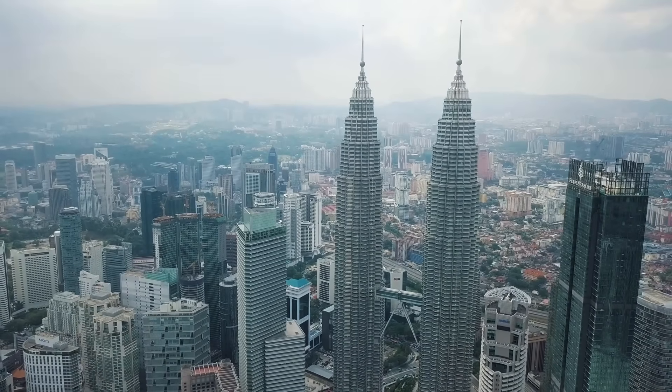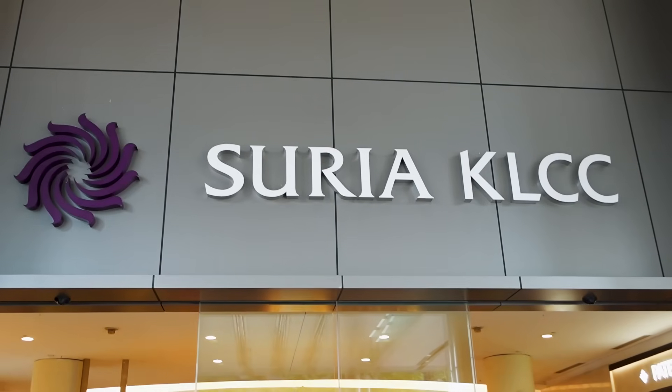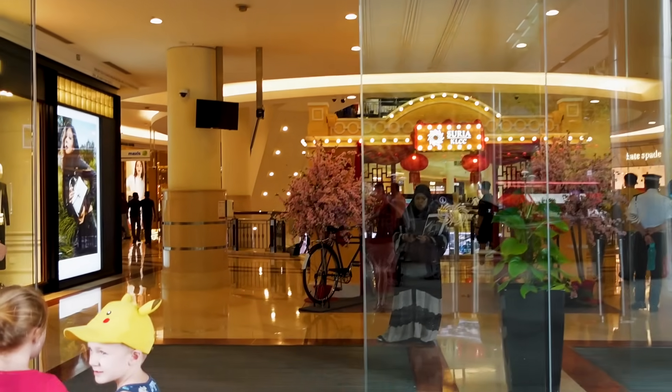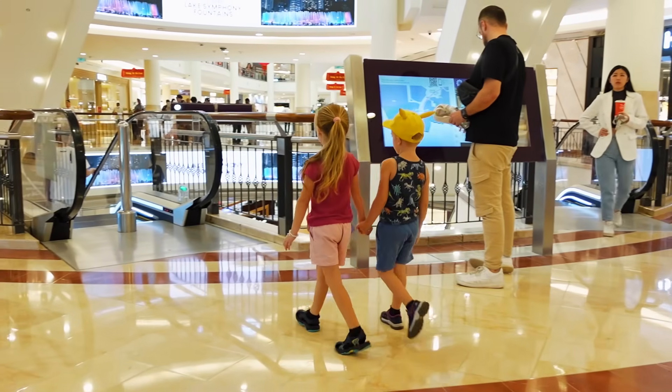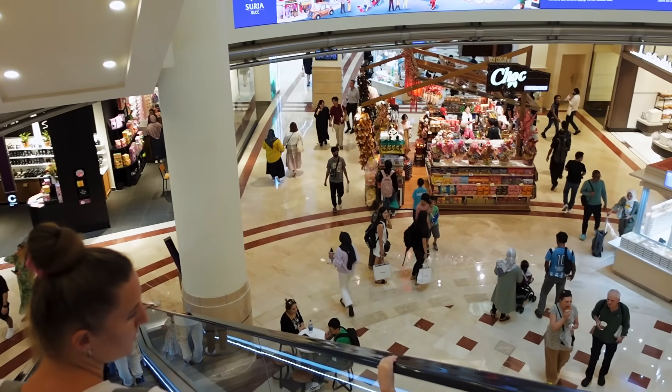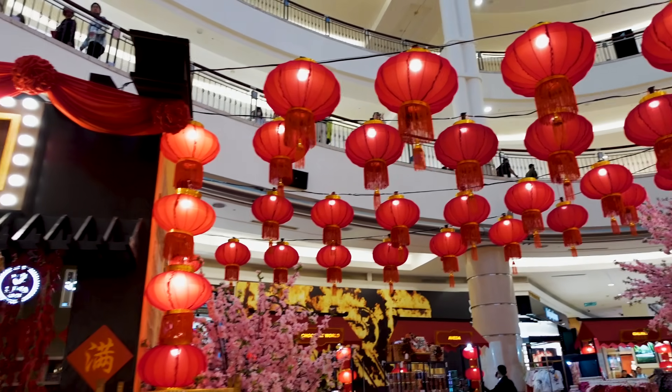Greetings from Kuala Lumpur, the capital city here in Malaysia. We're right next door to the Petronas Twin Towers — we're at the Suria KLCC. We're at the mall. Chinese New Year is a few weeks away here in Malaysia, and they've got all the decorations here. We've come down to the first floor where there's a food court, and we're going to go find some food.